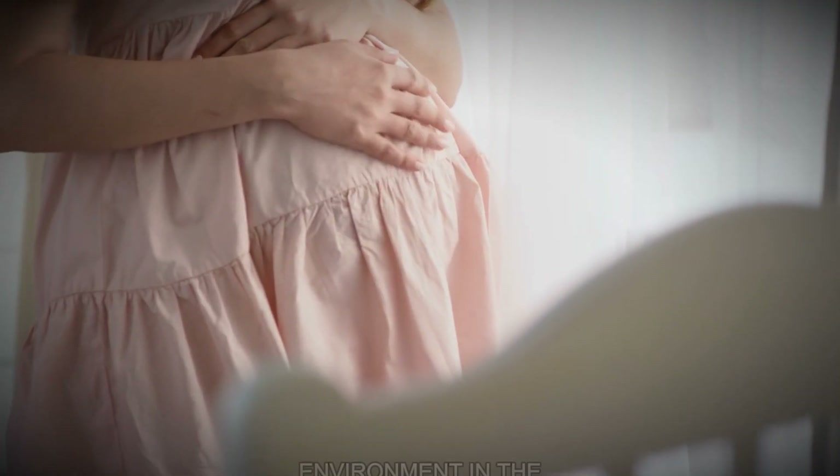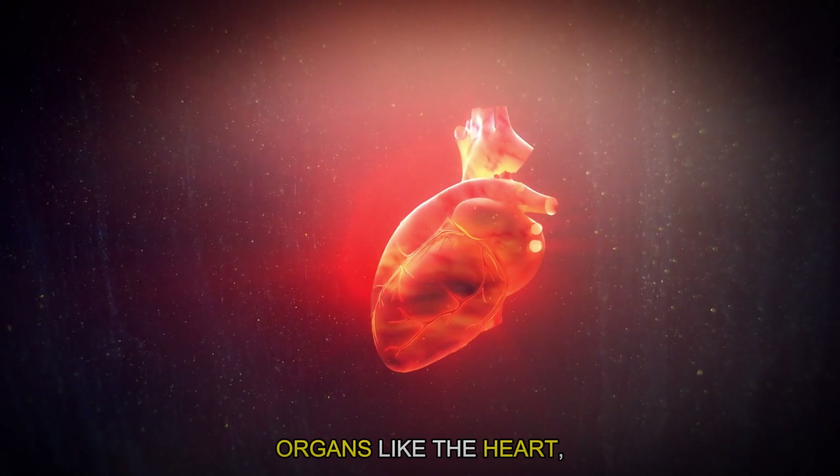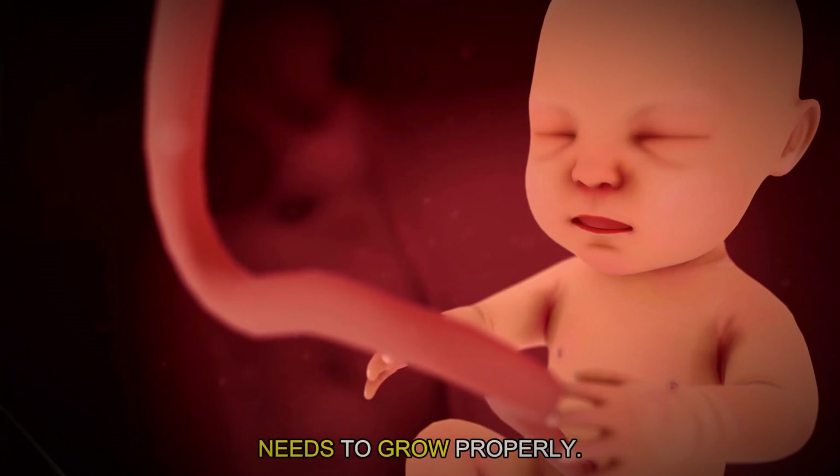They create a nurturing environment in the womb and start the development of crucial organs like the heart, lungs and brain. Without these hormones from the mother, the baby wouldn't receive the right signals it needs to grow properly.